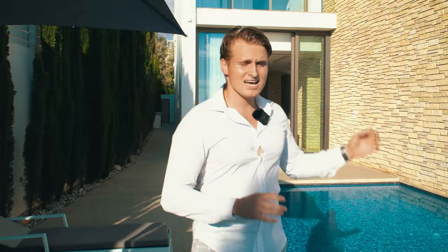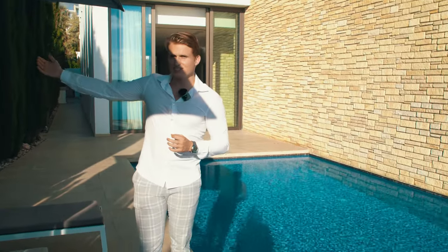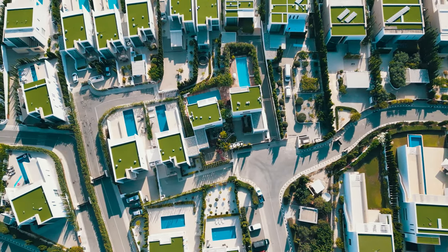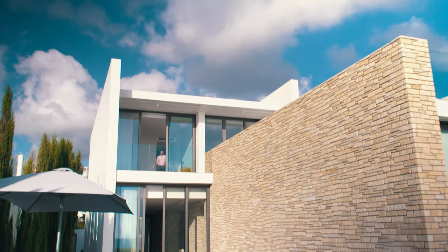Every villa in this complex has its own individual touch — they're not built the same, they all look uniquely beautiful. Your neighbor has their own aesthetic, and so does the villa next to them. On top of this stone wall there is a beautiful large balcony, which is one of the highlights of the villa that I'll show you in a minute.